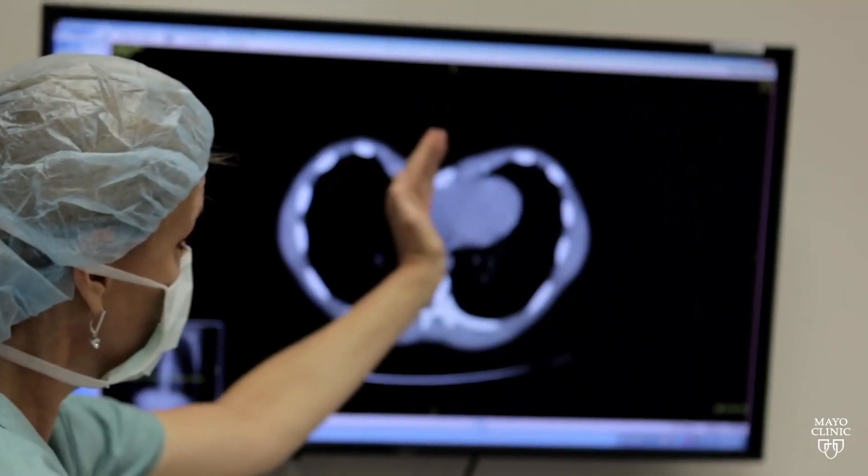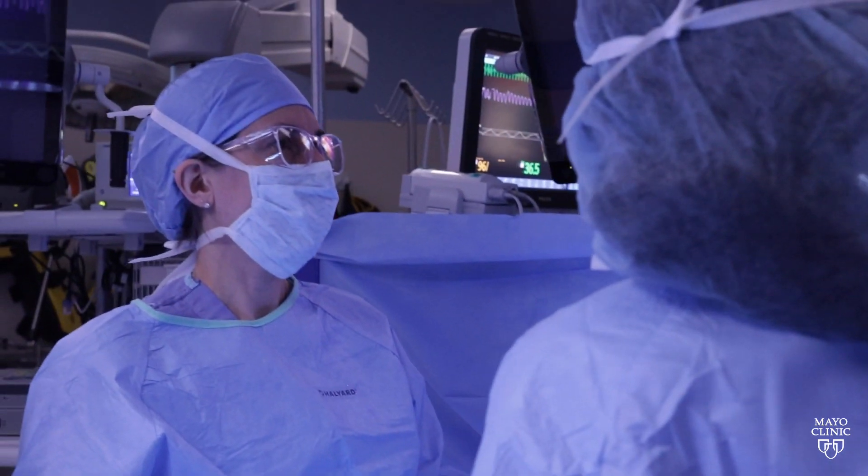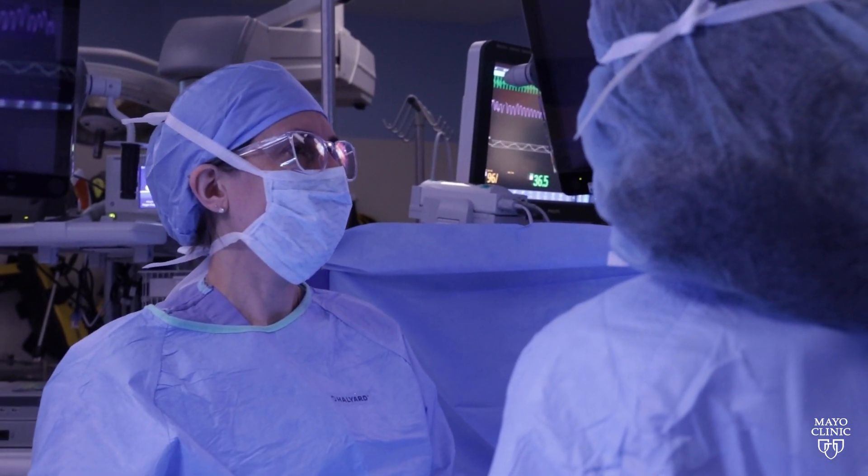The surgery is very routine here at Mayo Clinic. We do 30 to 50 a year, and we've done over 500 since we started doing these procedures.